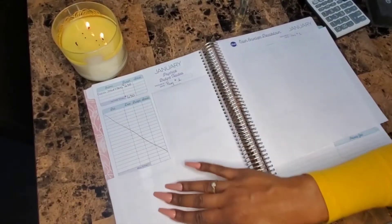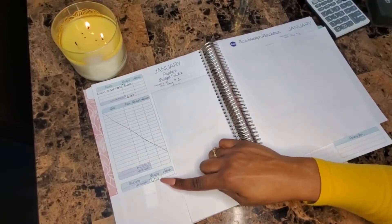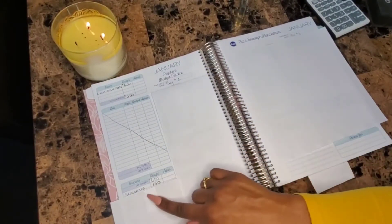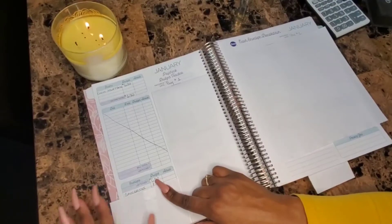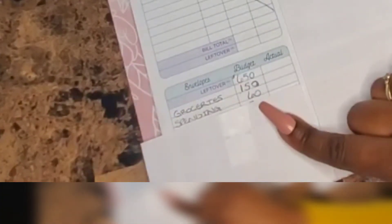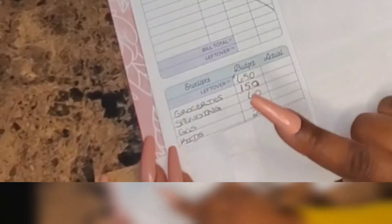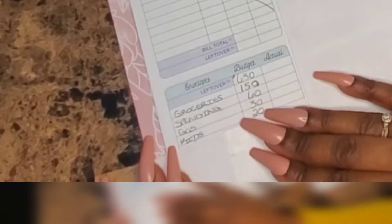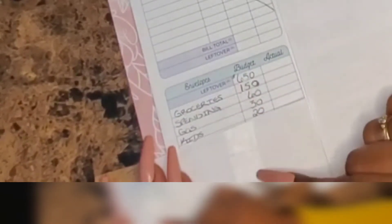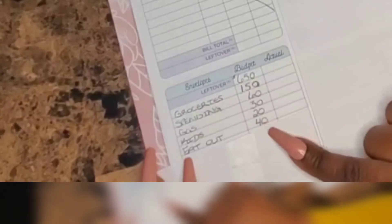After the bills, you'll want to fill your cash envelopes. With this amount I have left, I start with groceries — I'm going to stuff $150. Spending gets $60, gas gets $30, kids gets $20. I also debated adding an eating out envelope, and I did — based on a comment suggesting I keep it separate from spending money. So I added an eat out envelope and I'm going to stuff $40 in it.